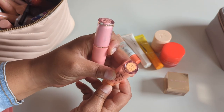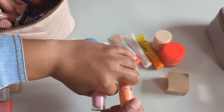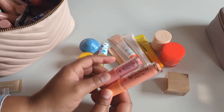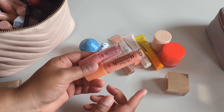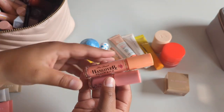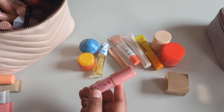I'm gonna keep the Too Faced Hangover Pillow Bomb in the shade Mango Kiss, but get rid of Watermelon Kiss — I don't wear these enough to justify having both. These are all basically clear so I don't want to swatch them and waste time. I'm gonna keep Mango Kiss and get rid of Watermelon Kiss.